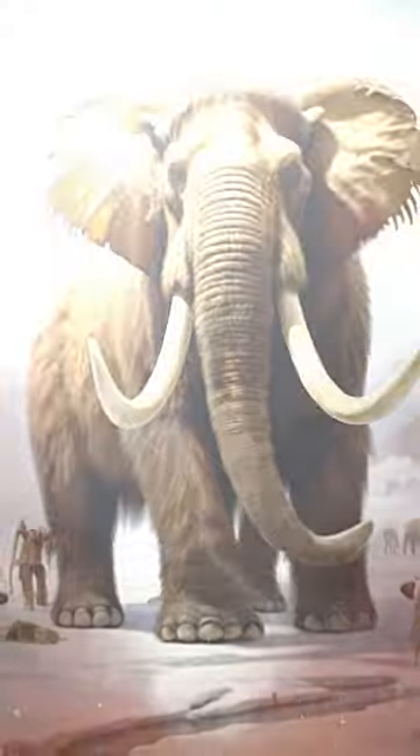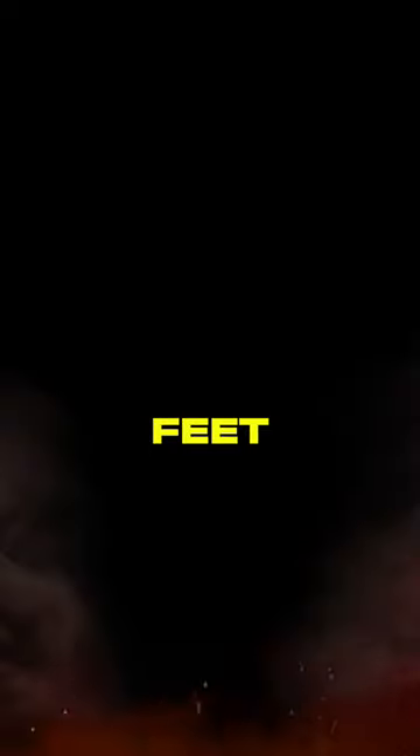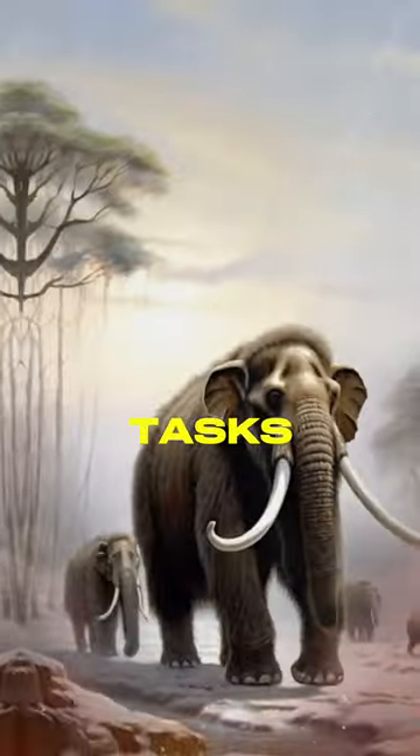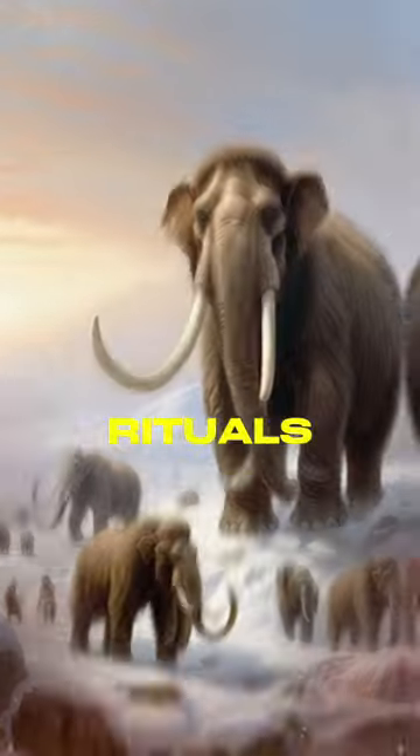Fact number three. The woolly mammoths' iconic curved tusks, which could reach lengths of up to 15 feet, were used for various tasks, including digging for food in the snow and ice and possibly for display during mating rituals.